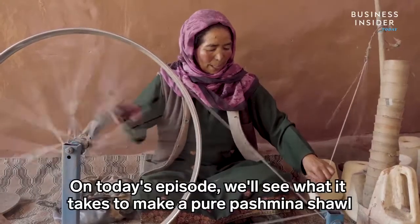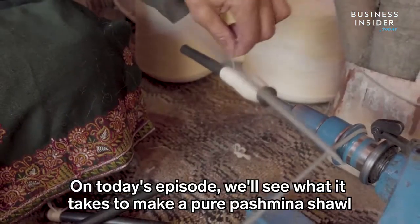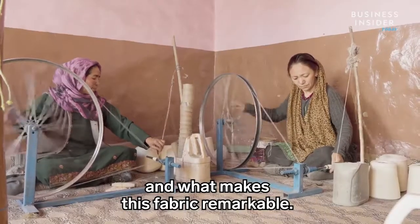On today's episode, we'll see what it takes to make a pure pashmina shawl and what makes this fabric so remarkable.